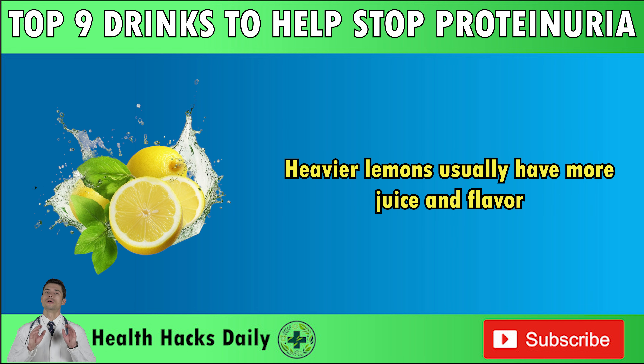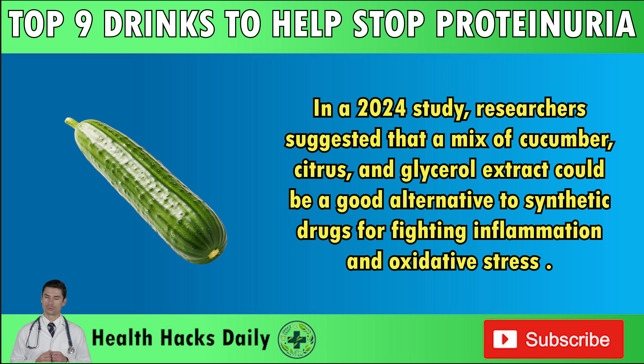Number 5: Cucumber Juice. For a long time, cucumber has been used in traditional medicine to treat headaches and constipation. This vegetable might also help with proteinuria, which often comes with swelling as a symptom. Cucumber has been valued for its soluble fiber and water content with minimal calories and sugar, all of which help regulate blood sugar. This crunchy veggie contains various antioxidants such as cucurbitacins, beta-carotene, and quercetin. In a 2024 study, researchers suggested that a mix of cucumber, citrus, and glycerol extract could be a good alternative to synthetic drugs for fighting inflammation and oxidative stress.